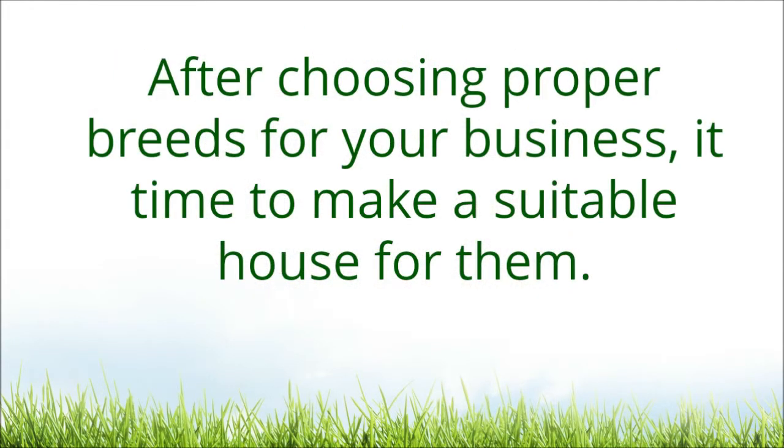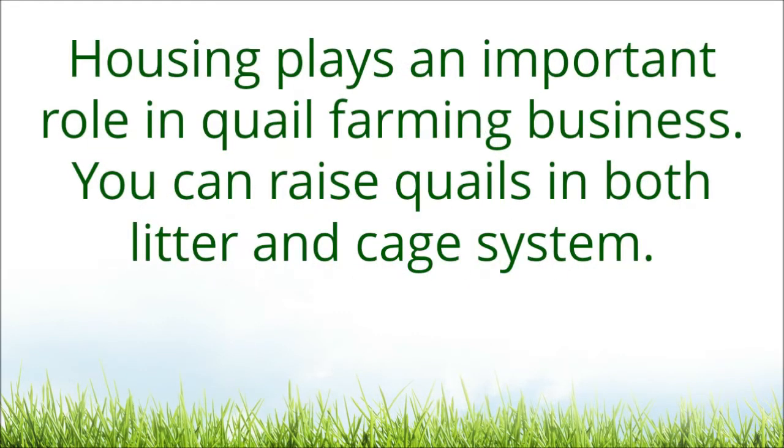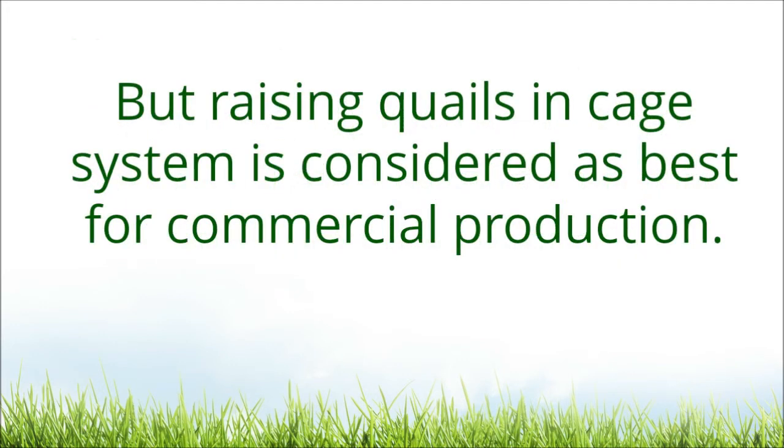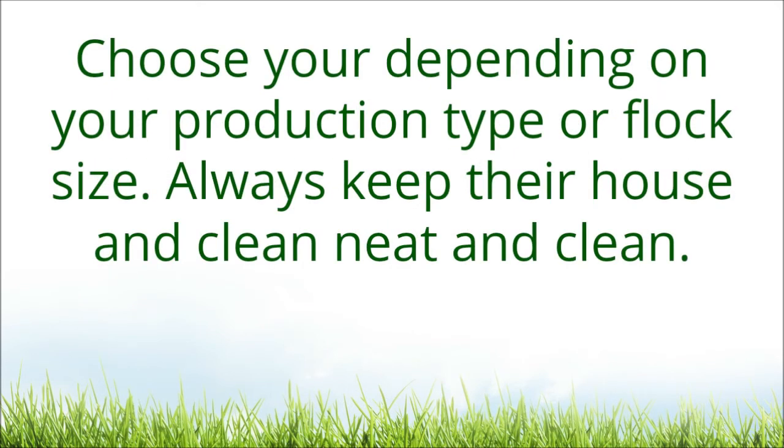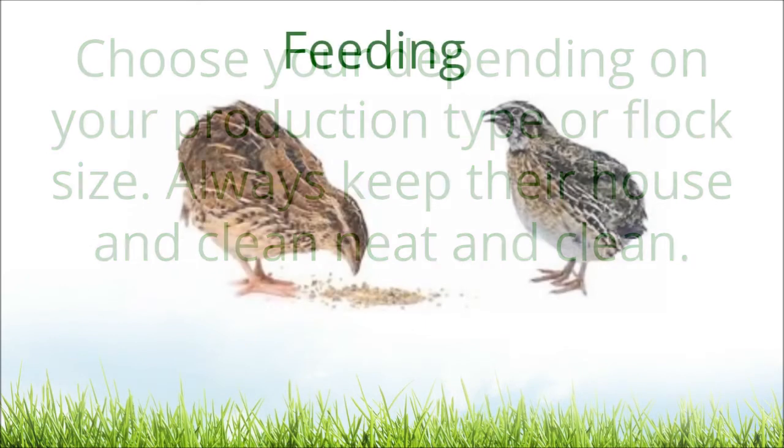After choosing proper breeds for your business, it is time to make a suitable house for them. Housing plays an important role in quail farming business. You can raise quails in both litter and cage system, but raising quails in cage system is considered best for commercial production. There are different designed quail cages available in the market. Choose depending on your production type or flock size. Always keep their house neat and clean.